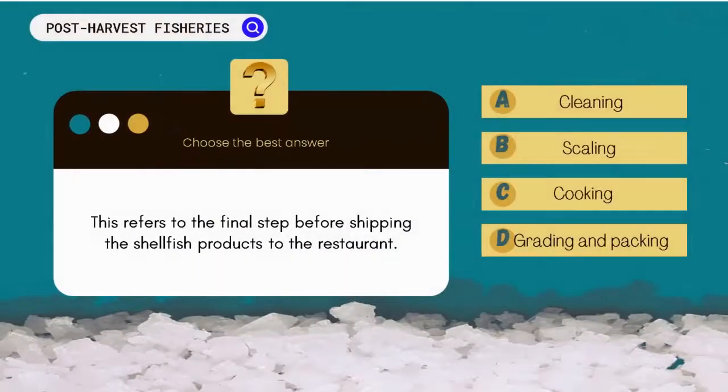This refers to the final step before shipping the shellfish products to the restaurant. A. Cleaning. B. Scaling. C. Cooking. D. Grading and packing.